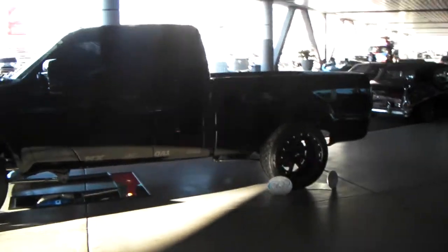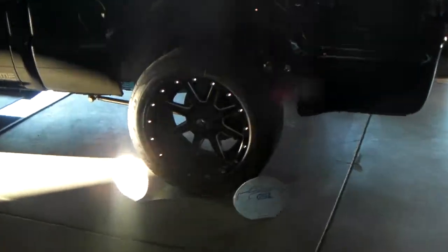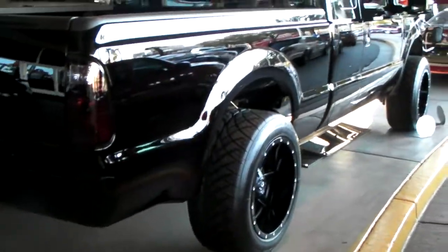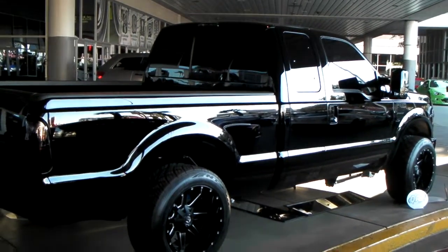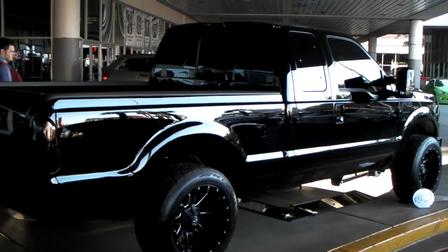Not really my style but definitely something different, and these days you've got to come up with something different so that your car doesn't look like every other car on the road. As you can see, you've got the stretch tire look right there and the wheels poke out the outside — kind of the old school look from the 90s with the KMC wheels and all the wide wheels.